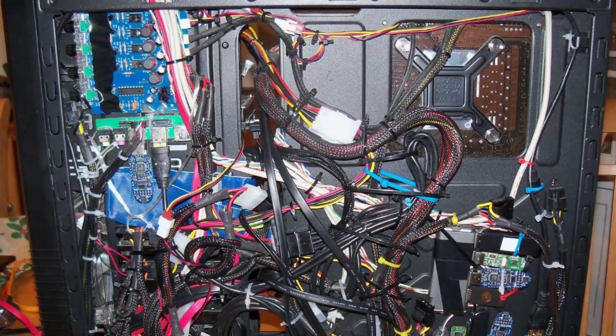Bad wire management at your PC is an eyesore, but bad wire management in your shoulder will leave your arm sore, and unlike your rat's nest of cables under your desk, will actually hurt your performance.